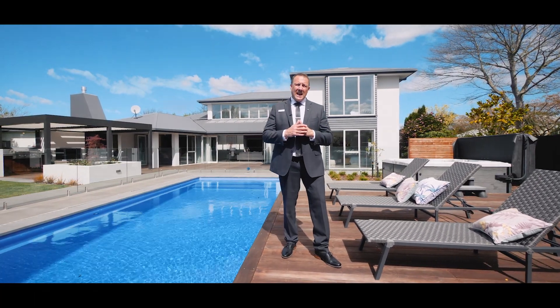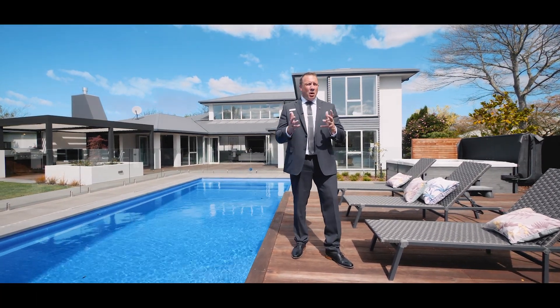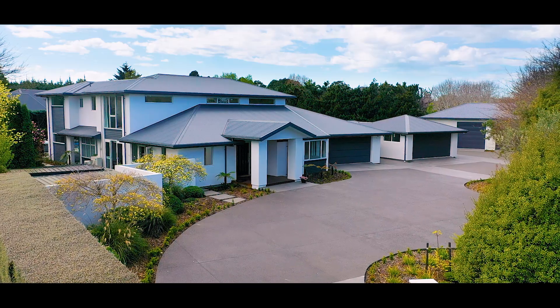Hey team, Christian O'Malley here again from Reinhorn, Kashmir. Welcome to 11 Logan Close here in Preppleton. This is an extraordinary five-bedroom estate of some 505 square meters of pure luxury.